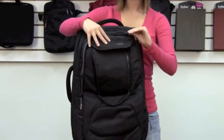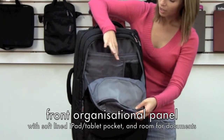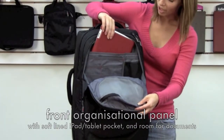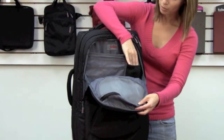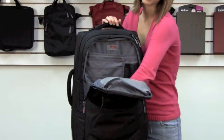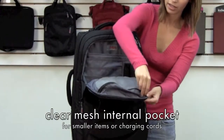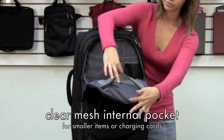Opening it up reveals a larger organizational panel including a pocket for a tablet or an iPad, a pocket for an iPod or iPhone which is quite deep, space for magazines and other documents, and a see-through mesh pocket on the front for smaller items.